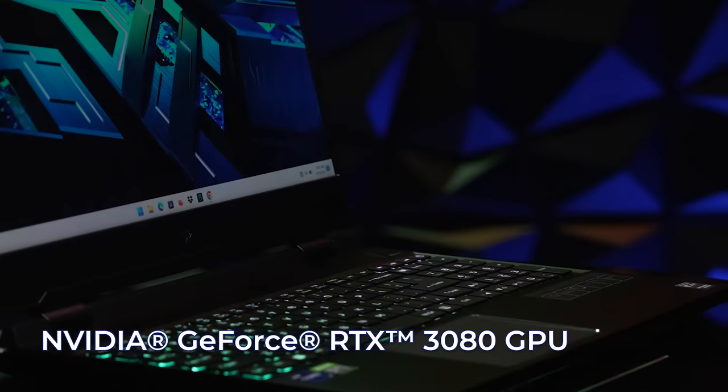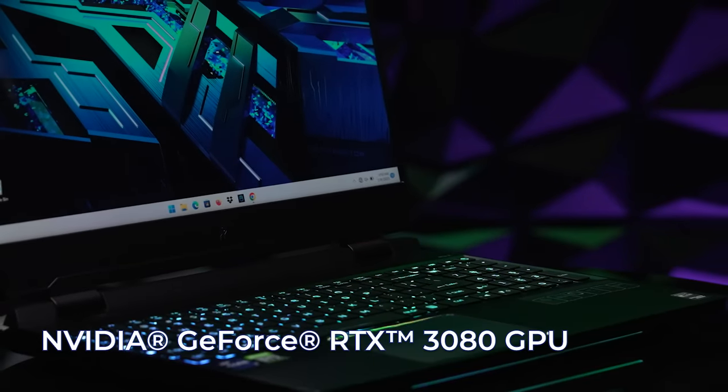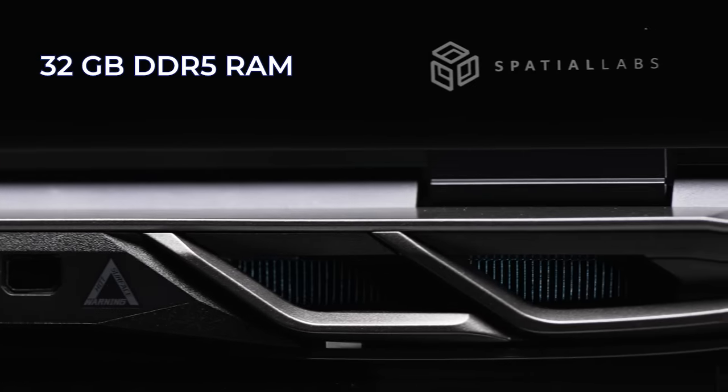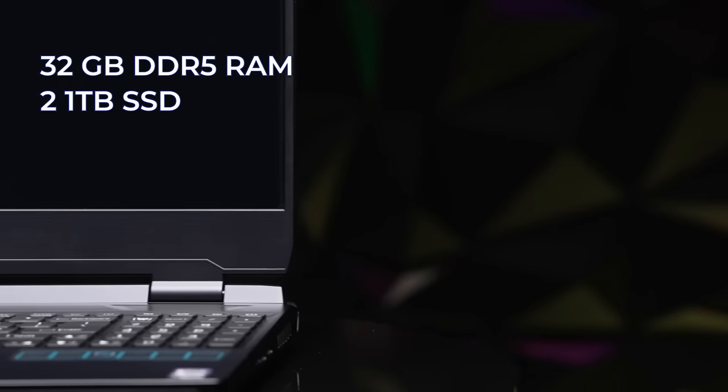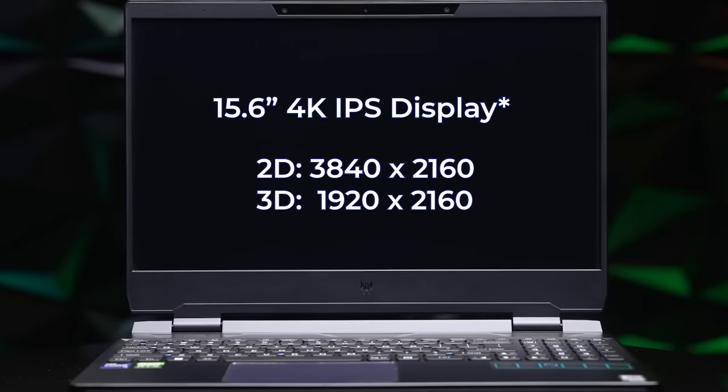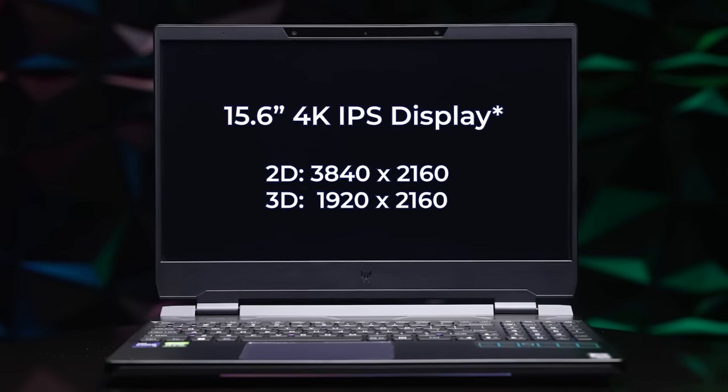Then we move on to the RTX 3080 GPU, which gives you all the graphical power you need for those AAA games, 32GB of DDR5 RAM for multitasking, and finally two 1TB drives in RAID 0 configuration for storage — all outputting through a 15.6-inch 4K IPS display.